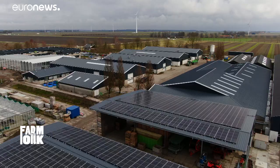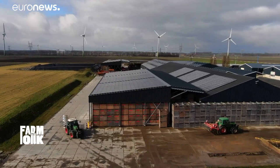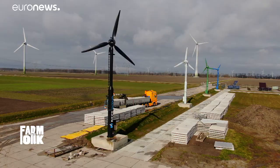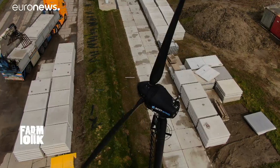Researchers at the Farm of the Future are also producing renewable energy for their machines. Farmhouses and barns are already kitted out with solar panels that produce electricity, and an upcoming project is looking to harness the potential of wind turbines to power a hydrogen fuel production plant.